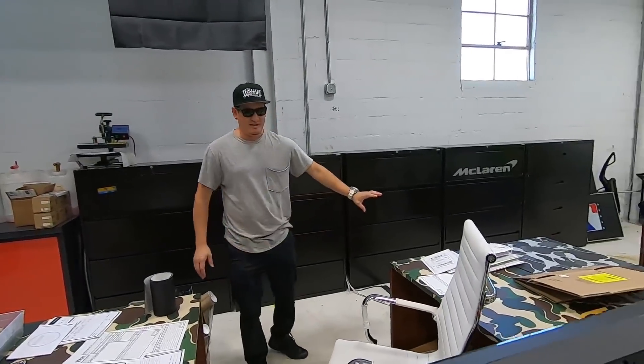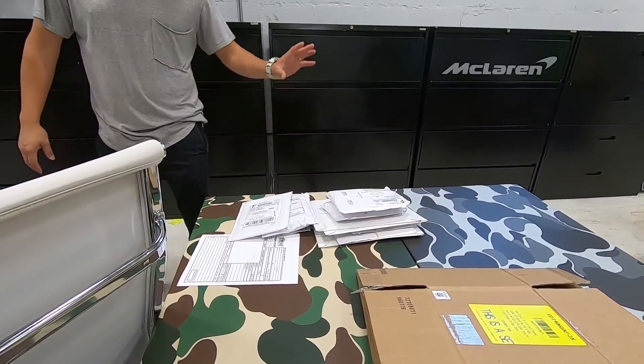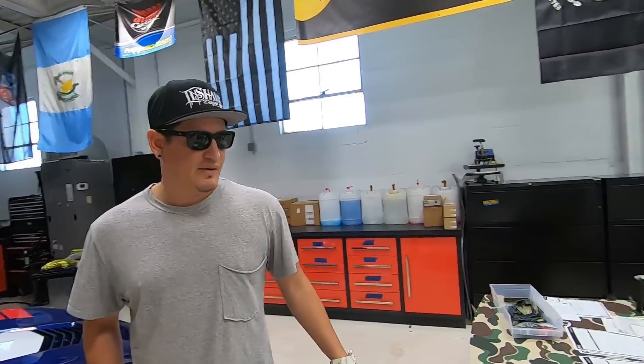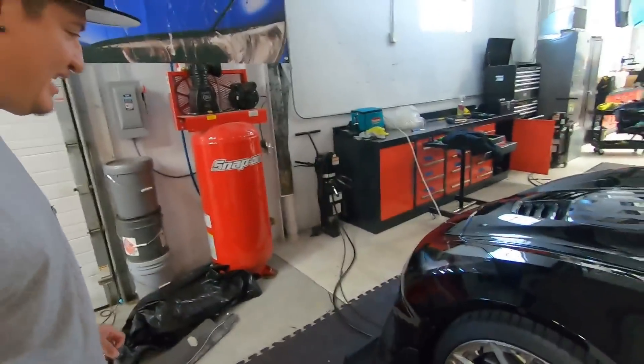Pay attention to your emails and phones because we're calling and emailing about return-to-sender packages. Some post offices will knock, ring the doorbell, and if nobody's there they'll take it back and send it back to us — it's stupid and annoying. We hate the post office.